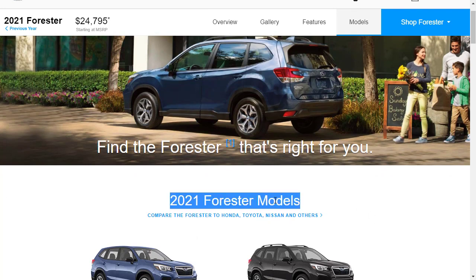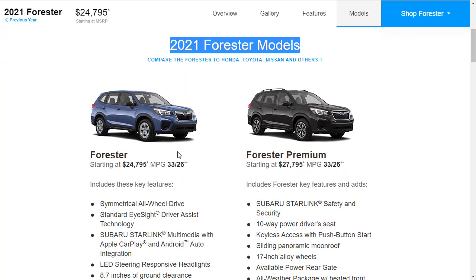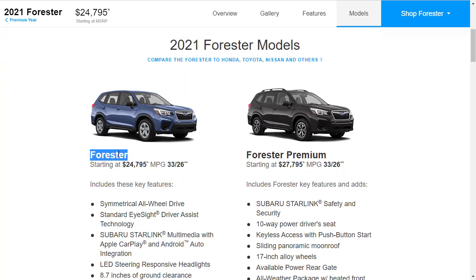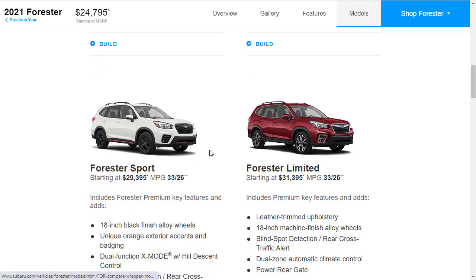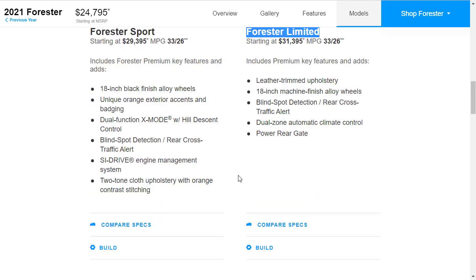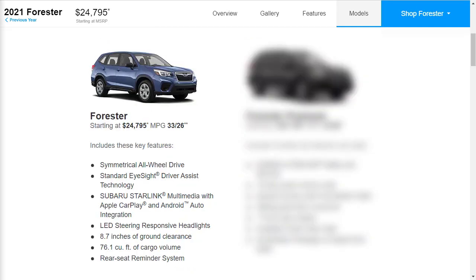Let's jump into this by starting off looking at the specific Forester models. There's five trim levels: you've got your base model Forester, your Premium, a Sport, a Limited, and a Touring.